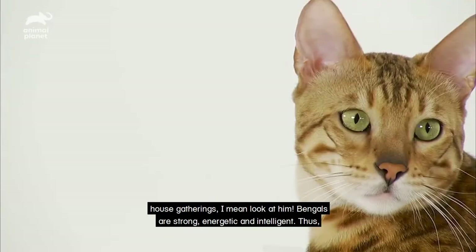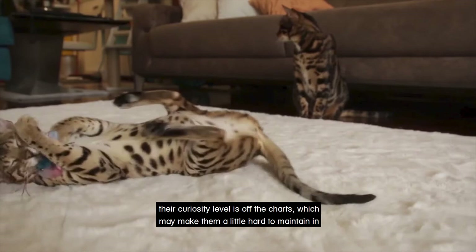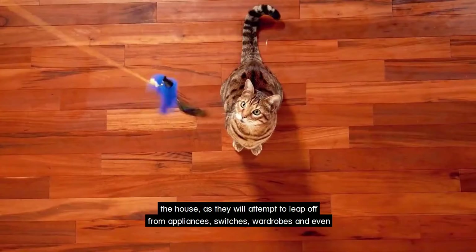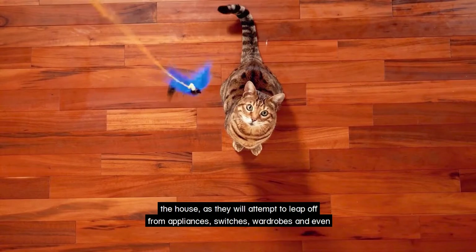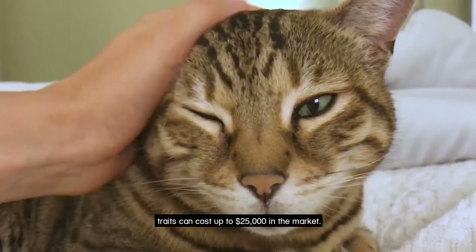Bengals are strong, energetic and intelligent. Their curiosity level is off the charts, which may make them a little hard to maintain in the house as they will attempt to leap off appliances, switches, wardrobes and even chandeliers just to satisfy themselves. A stunning Bengal with the perfect desirable traits can cost up to $25,000 in the market.